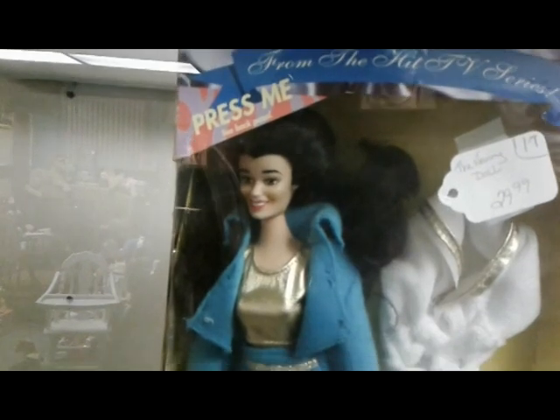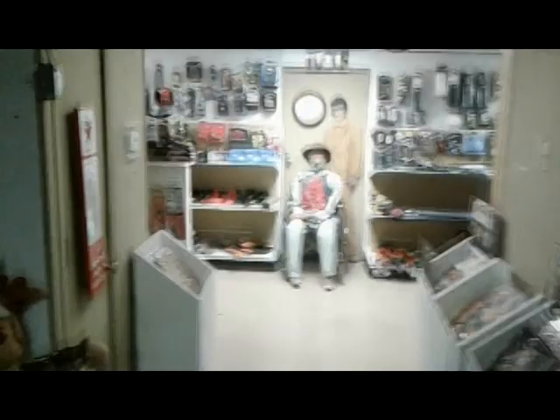Why would you ever want that — a talking Nanny doll? I'm not trying to talk mean about Fran Drescher or anything, but I could not imagine having a doll that screeched that voice out.